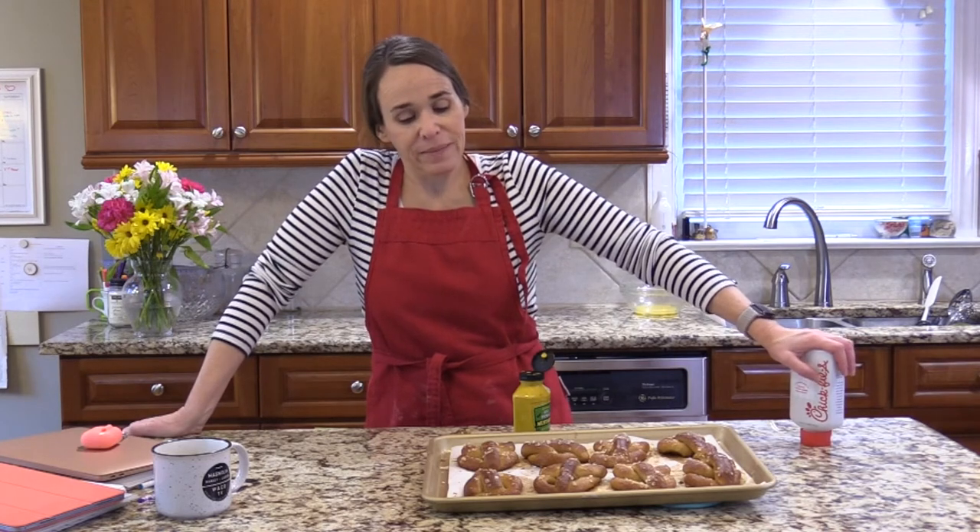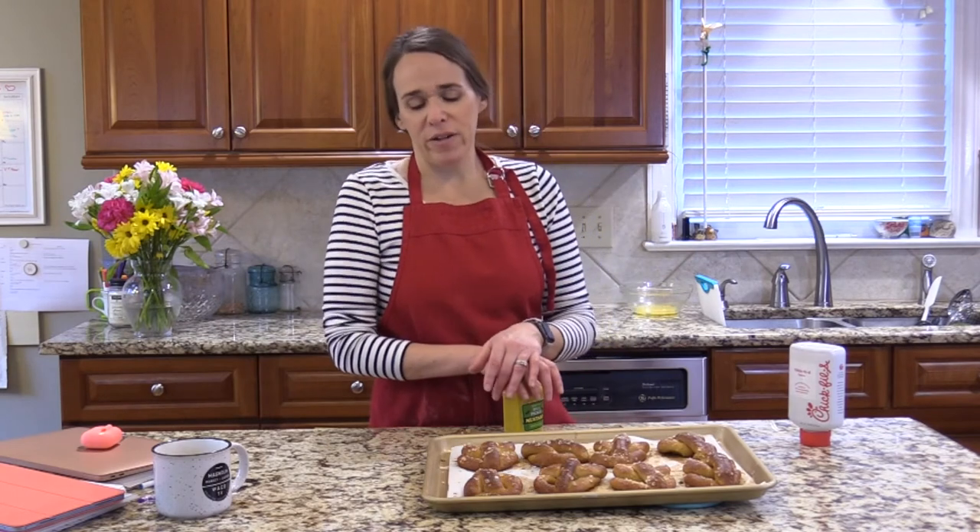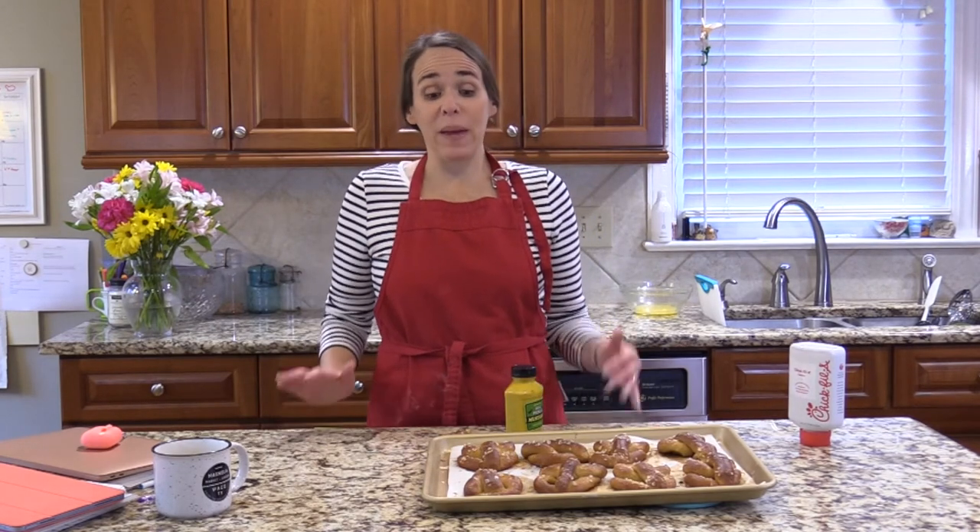I made these because one of my kids had been begging for them. If you are not going to eat them all right away, I would freeze them. At the very least put them in the refrigerator. They're best when they're fresh — best texture right now. They'll be okay the next day if you heat them up, but by far they're best fresh. If you make a double batch, definitely freeze them and reheat in an oven or air fryer.